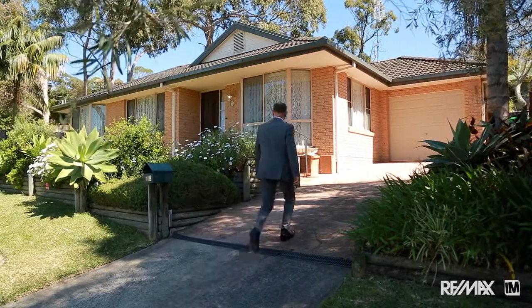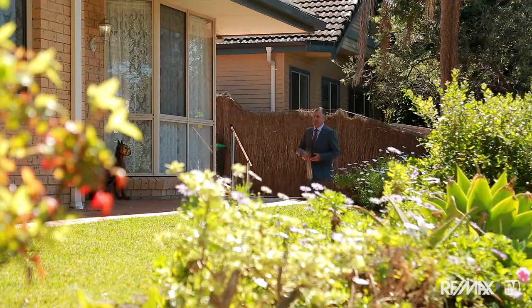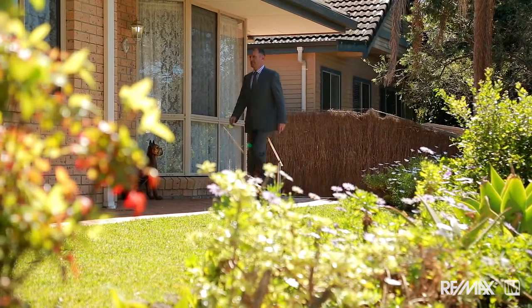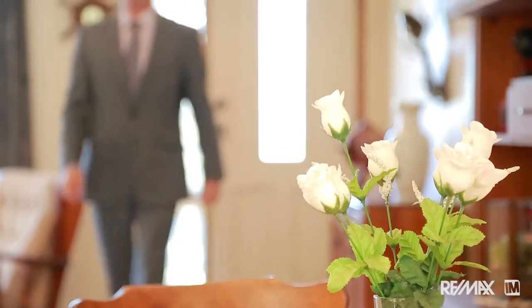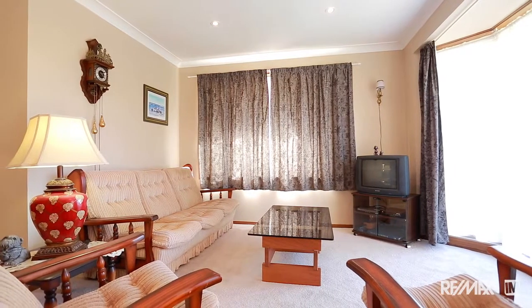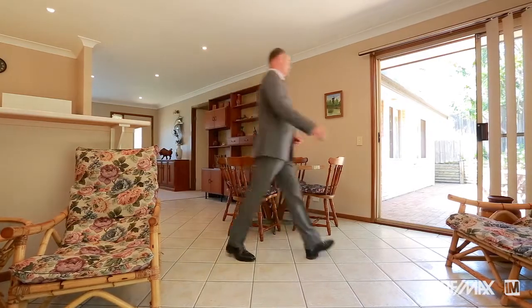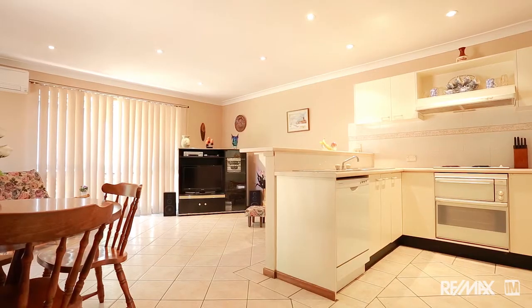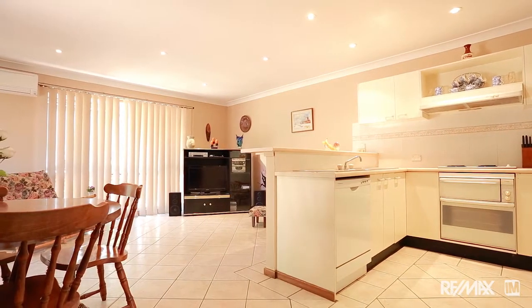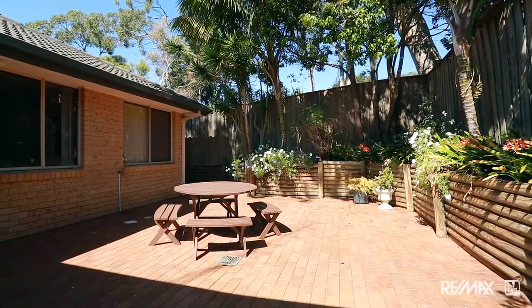From the street the home has such a pretty facade and it's really enhanced by a lovely, easy care garden, very pretty. When you enter the home you'll see a lovely, warm and welcoming formal sitting room and that flows directly into an open plan kitchen and family room area bathed in sunlight, opening out onto the lovely courtyard at the rear. It's a real sun trap, a marvellous space.